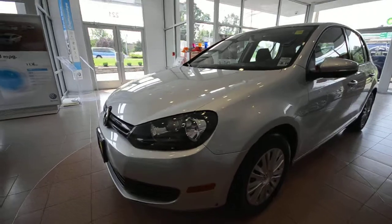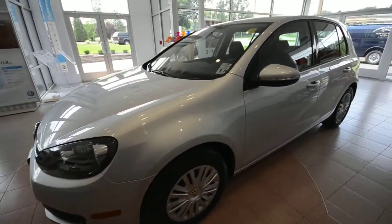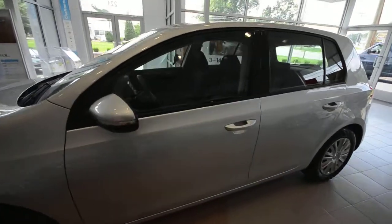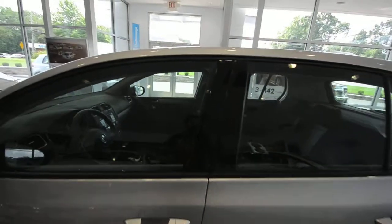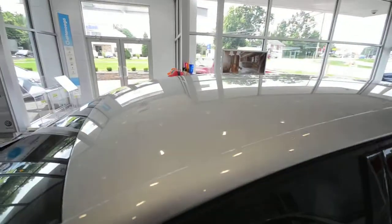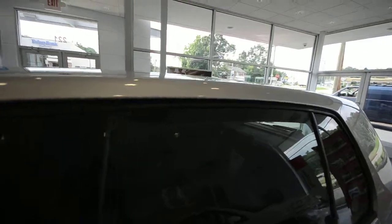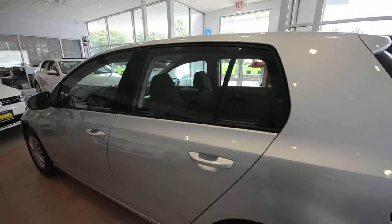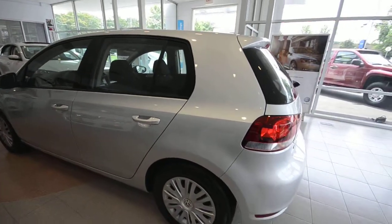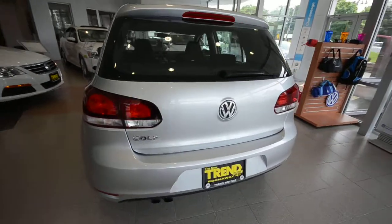This one has 23,500 miles on it. It is a certified World Auto vehicle, which means it undergoes a 112-point inspection to make sure it's tip-top for the next owner. That also includes an additional two years and 24,000 miles of bumper-to-bumper coverage above and beyond the factory warranty. You'll also enjoy 24 hours of roadside assistance during that period, and if you finance and qualify, you're eligible for special financing rates — a nice program that Volkswagen offers.